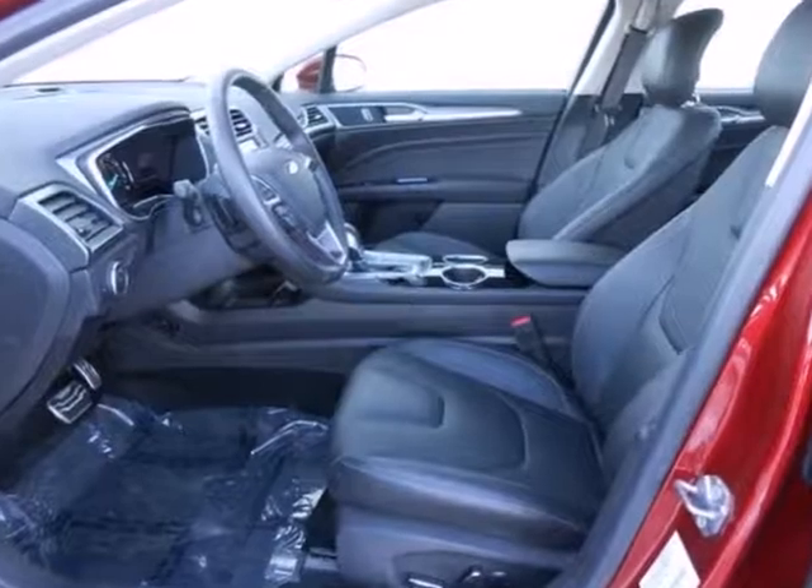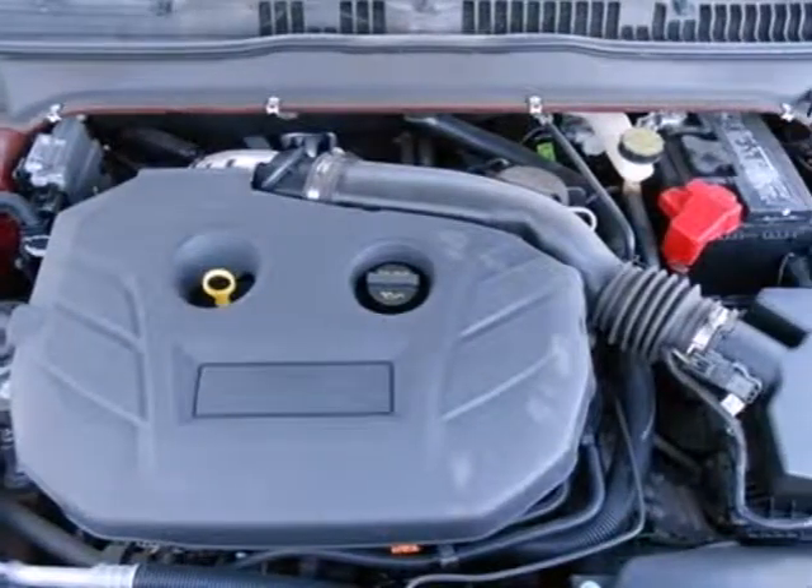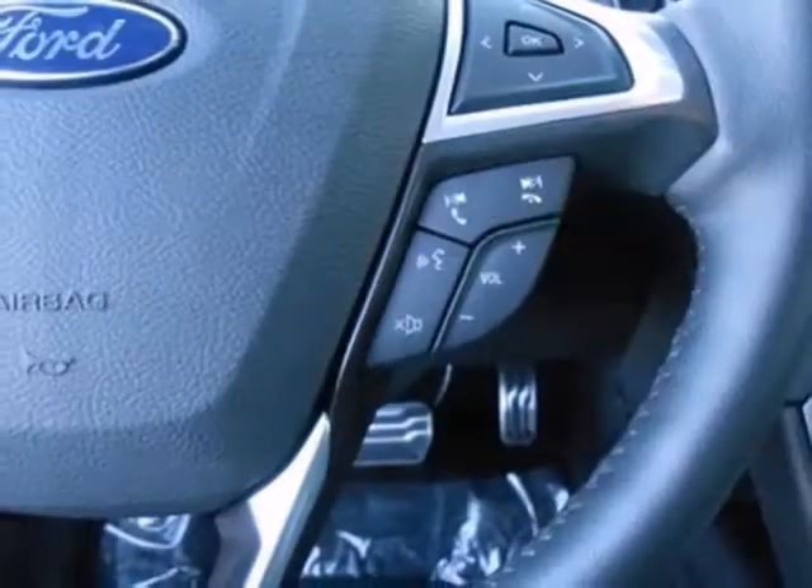It includes fully automatic headlights, steering wheel audio controls, and keyless entry. Settle into the comfortable seating and throw on some tunes.